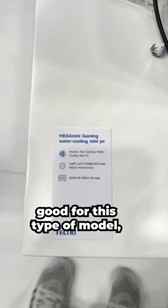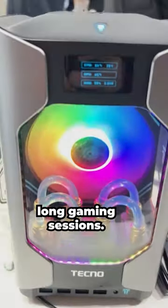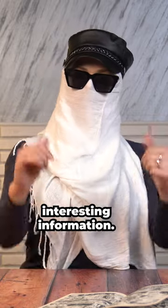The volume of the case is quite good for this type of model, and this PC can withstand long gaming sessions. Follow us for more interesting information.